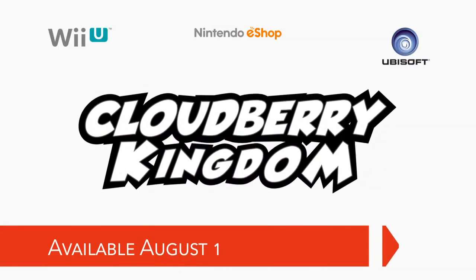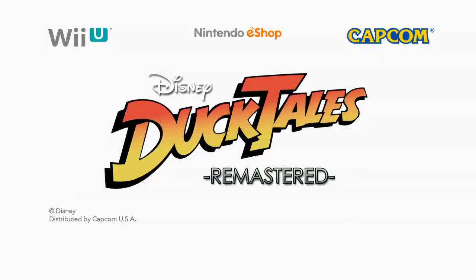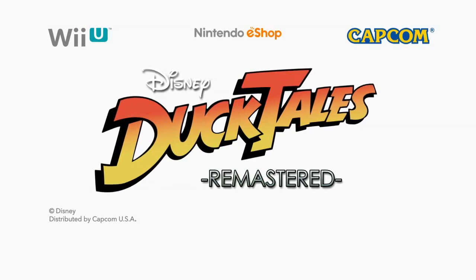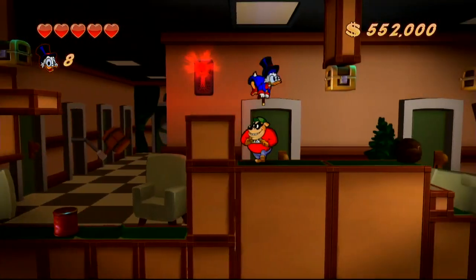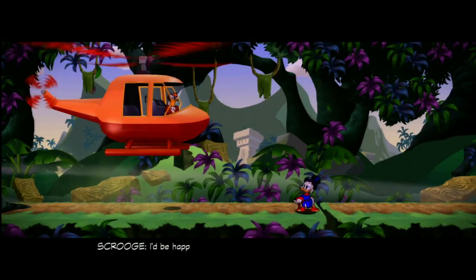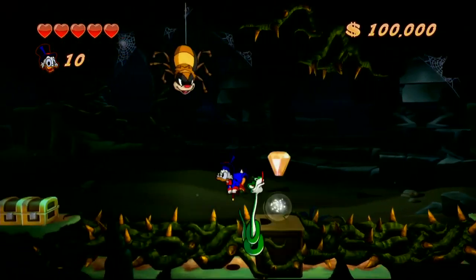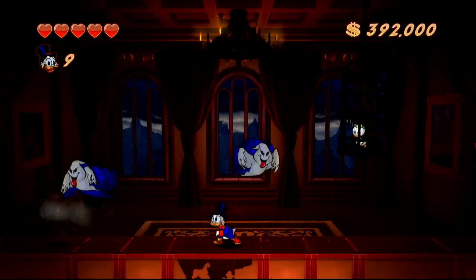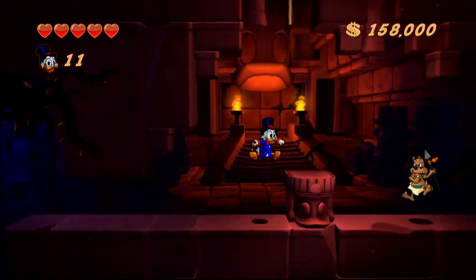Our friends at Capcom are bringing one of the most cherished 8-bit titles of all time — DuckTales — to Wii U with DuckTales Remastered. Featuring hand-drawn animated sprites, original Disney character voices, and richly painted level backgrounds from the classic cartoon TV series, Scrooge McDuck and family come to life like never before.